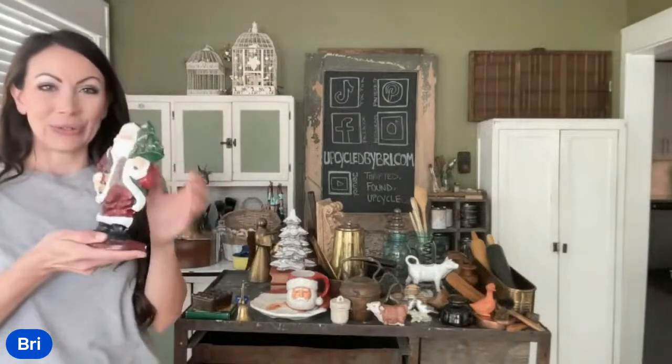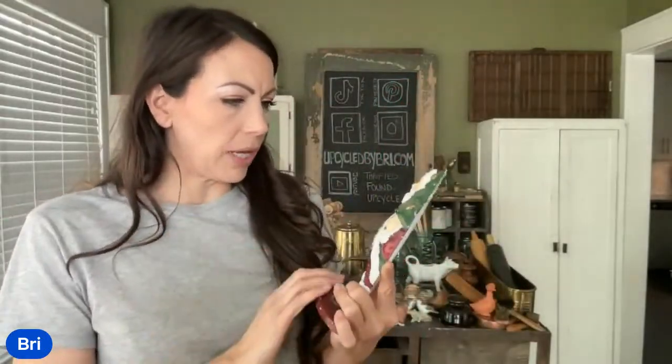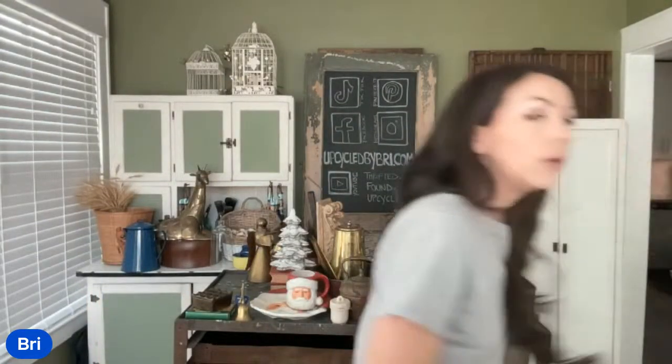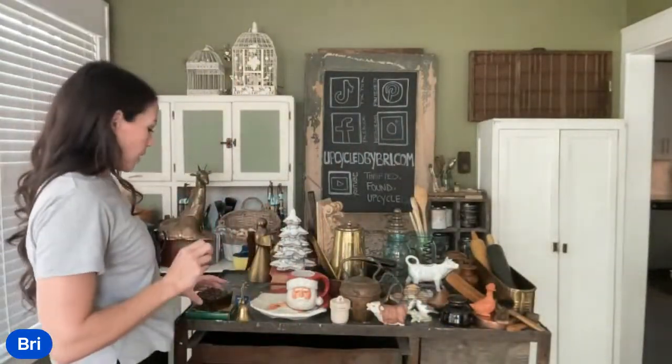This cast iron Santa doorstop was a fabulous find — $2.98 at Thrift World. I have him listed up at $16.95. He's missing just a little paint off his nose, which I think is great. I even thought about taking a little sandpaper and making him a little chippier, but I'll let y'all decide. Lori loves the flag crock. I thought about painting that one, but some people really love that primitive stuff, so I decided to leave it.